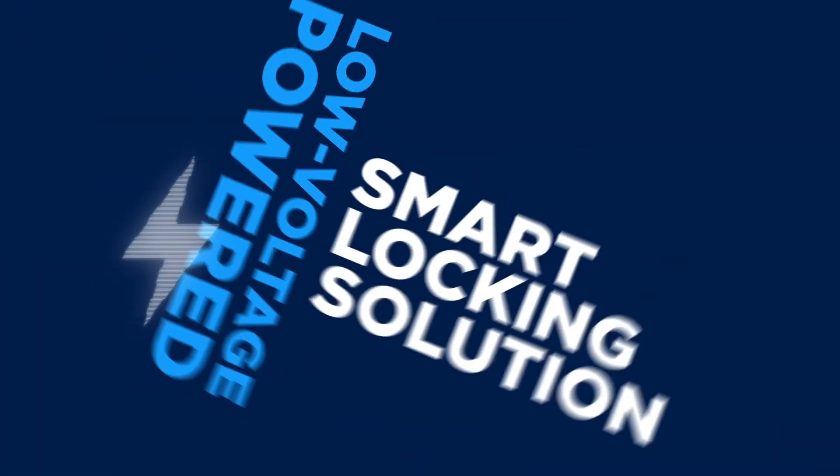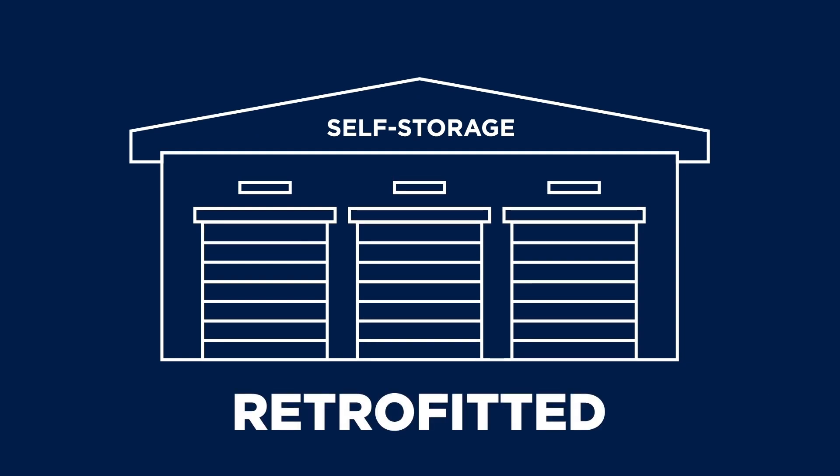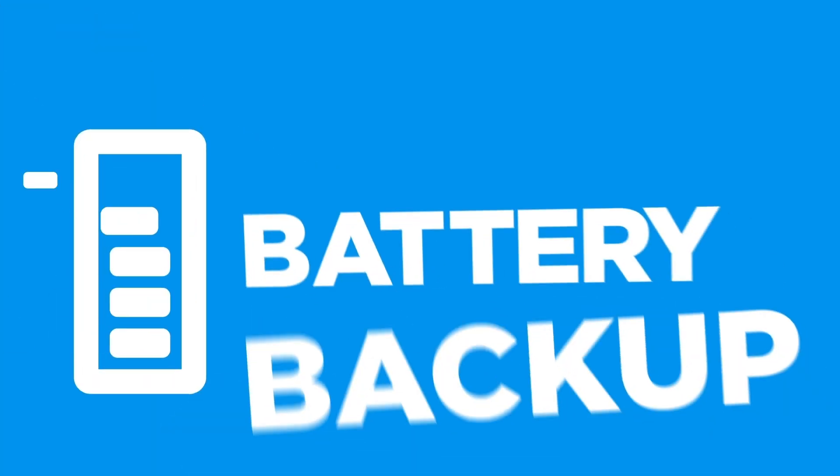This low-voltage-powered smart locking solution is ideal for new construction but can also be retrofitted for existing sites. Noki Ion is the only hard-wired smart locking solution complete with battery backup as standard.